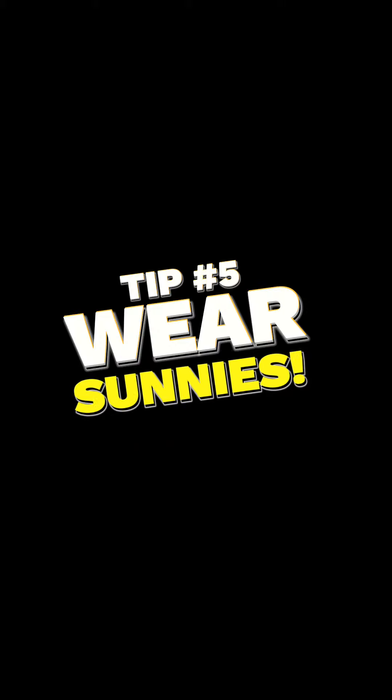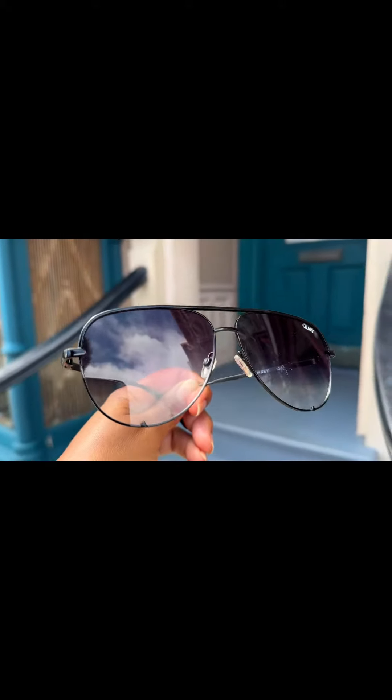And speaking of the sun, tip number five is wear sunnies. My style of choice — the classic aviator. I don't go anywhere without them, especially to the theme parks.